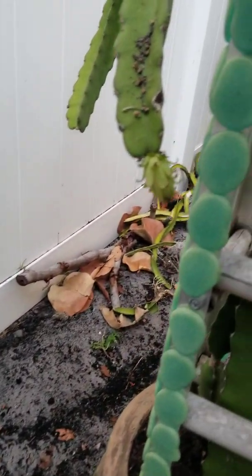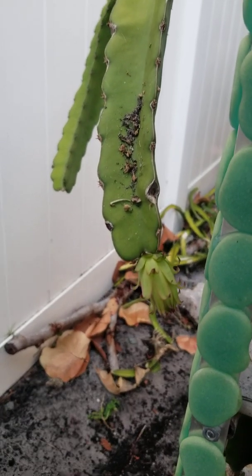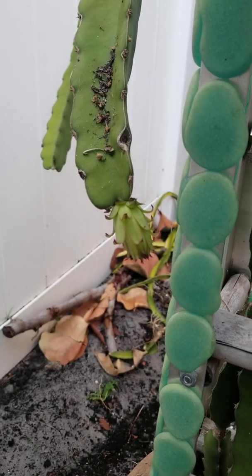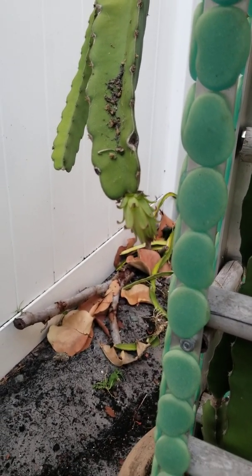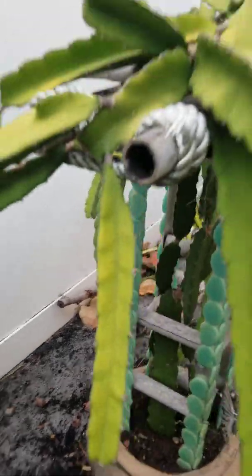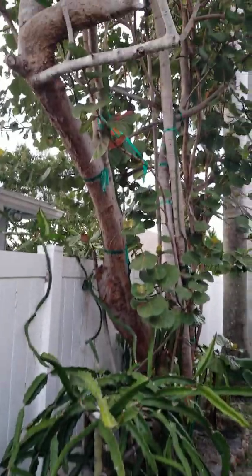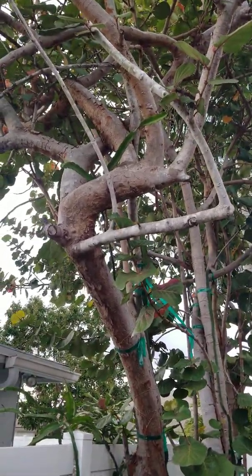This is our first flower of 2021 — our Blood Red. It had two buds but one died off, and I almost didn't notice this one. We just caught it tonight, so this is the first and only flower of the season so far.